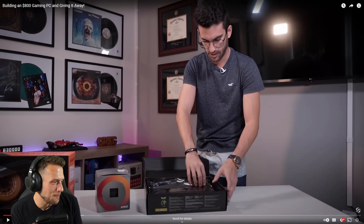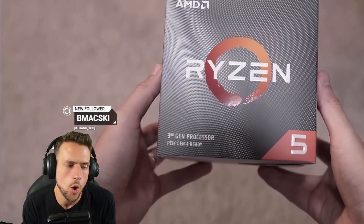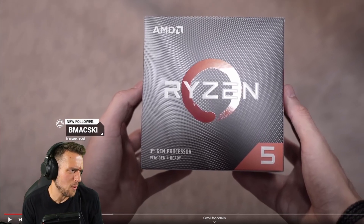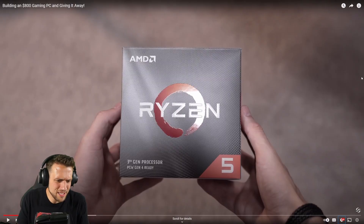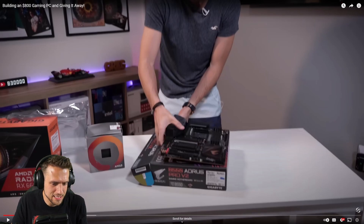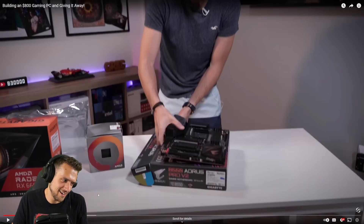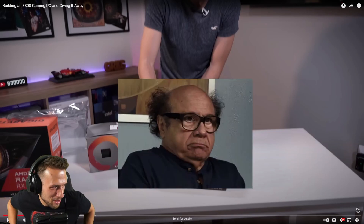Gigabyte actually sent him several of these — there it is, he just said Gigabyte sent that motherboard to him. He's using parts he already had; this is not a build guide. But then he swaps in a 5600G because — no, no, no, you can't just swap that out. The parts list shows a 5600X. They're not the same — the 5600G is slower than the 5600X; it's not just about the integrated GPU, you can't just make that switch.